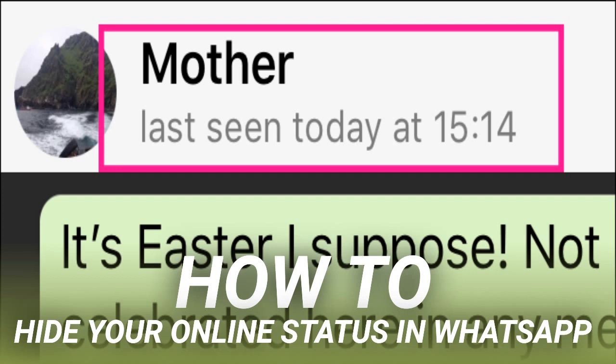Maybe you just want to check your messages without letting people know you're online. Maybe you want to keep people from knowing when you've read their messages. Or maybe you're concerned about the privacy implications of the rising number of services that let people track your status and even try to guess which of your friends are messaging each other. Whatever the reason, let's look at how to hide your WhatsApp status.